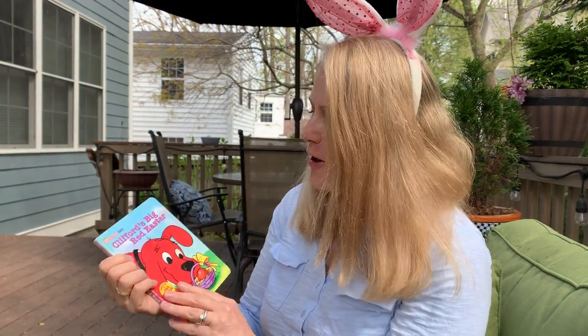I hope you all enjoyed Clifford's Big Red Easter. Mrs. Harrington misses you and thinks of you all the time. Have a wonderful day. Bye.